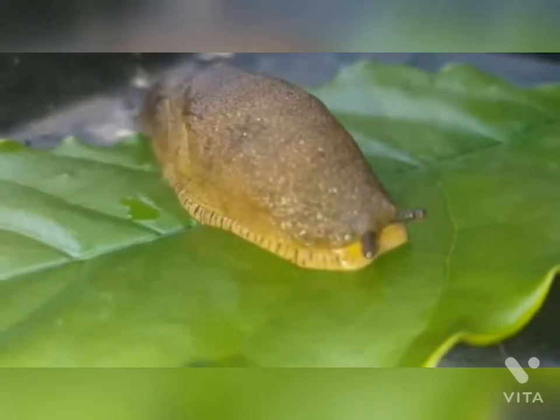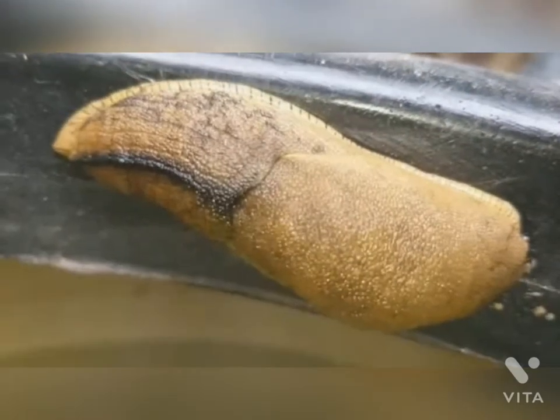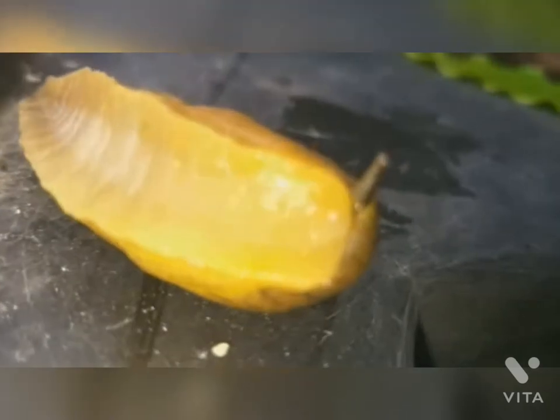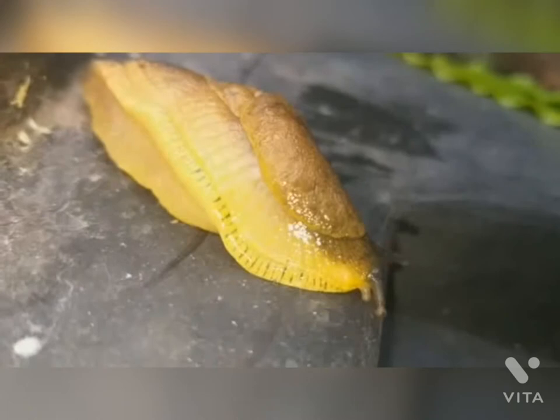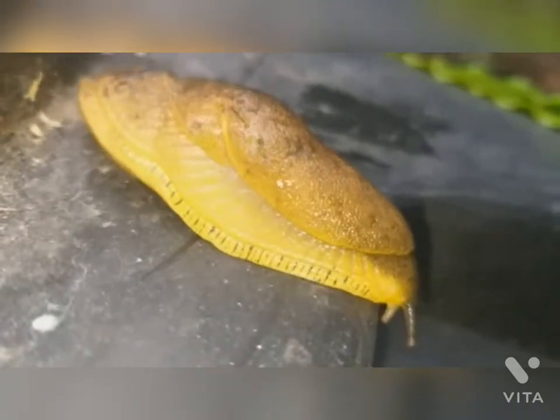This is called the Indian slug. India has nearly 1450 snail and slug species, with the highest diversity in North and South India, followed by Western Ghats. They are found in South and Southeast Asian countries, mostly in human-dominated areas.